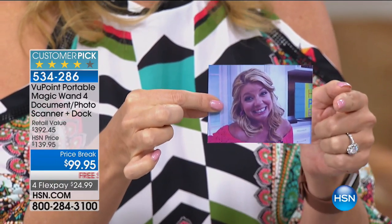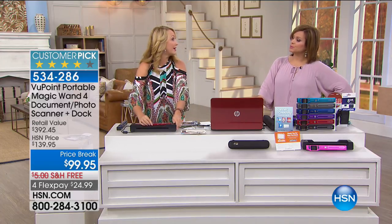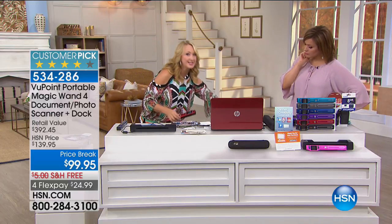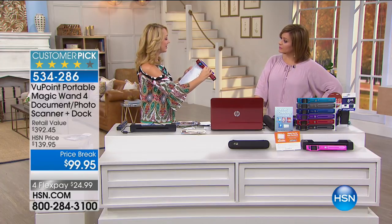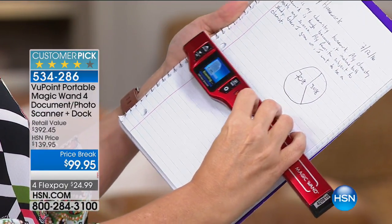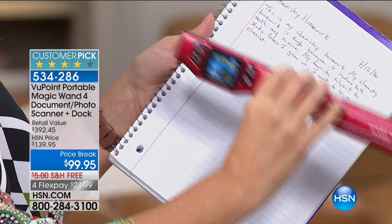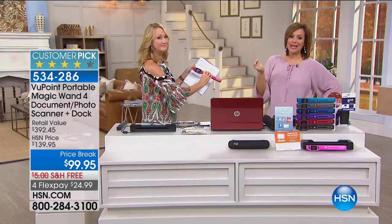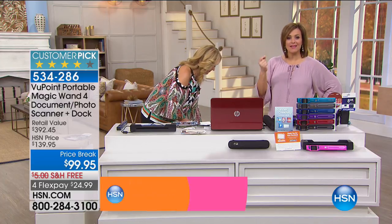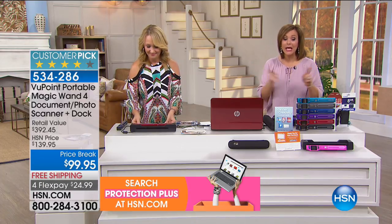This is so simple, easy, and useful. Think about students — taking this to class, scanning notes from the smartest kid, or walking up to the whiteboard and scanning important information the teacher just put up. I've just scanned that right here and I can see it on the one-and-a-half inch screen. Dock it when you get home and that image is instantly available. This is why over 800,000 of these have been sold here at HSN — one of our best sellers in the 40-year history of HSN.